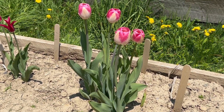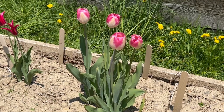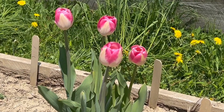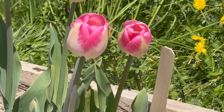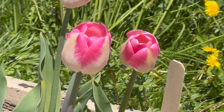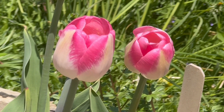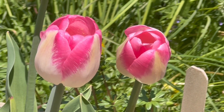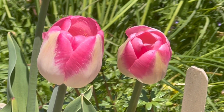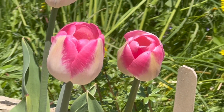This tulip has this exquisite cream-colored mass as most of the petal, and then the petal is very broadly tipped with this incredible shade of rose pink. Together, as I said at the beginning of this video, Dreamland is elegance personified.